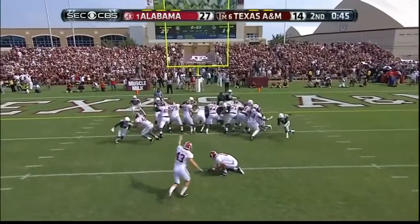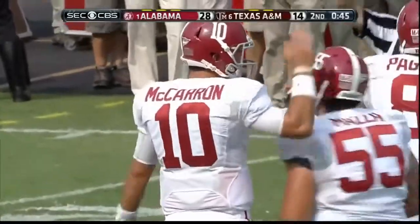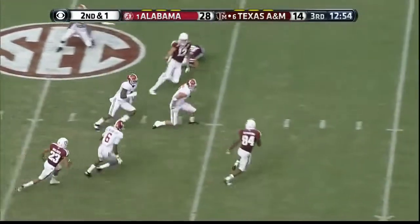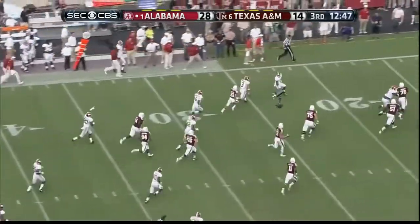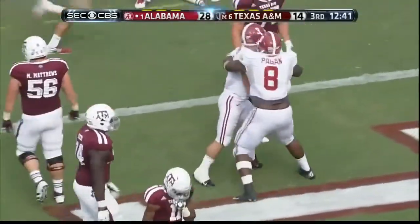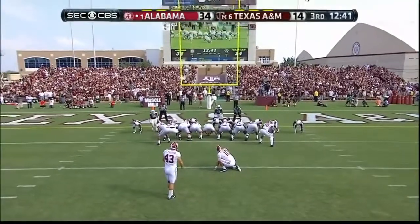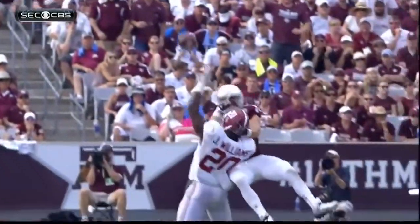Cade Foster is good. Four-man rush — Manziel deep right side, tipped — could be intercepted! Sanceri has it — Vinny Sanceri, who returned one for a touchdown against Virginia Tech. Needs a block — needs one more — spins — he's got a touchdown! The extra point — that's the second interception thrown by Manziel in the ball game.